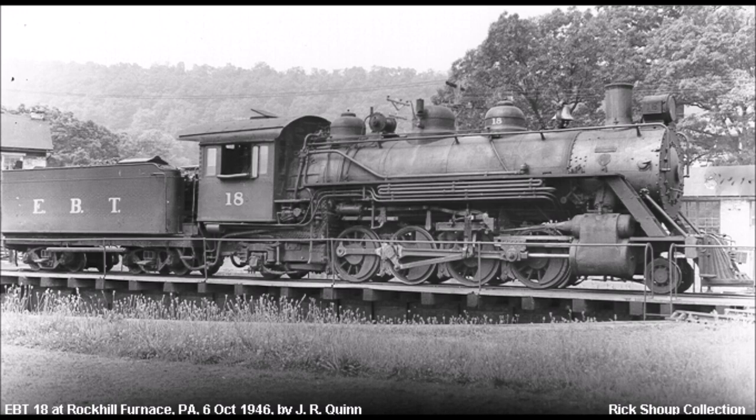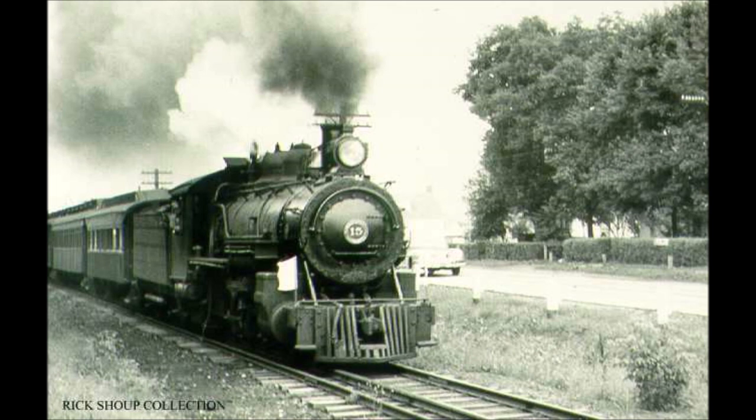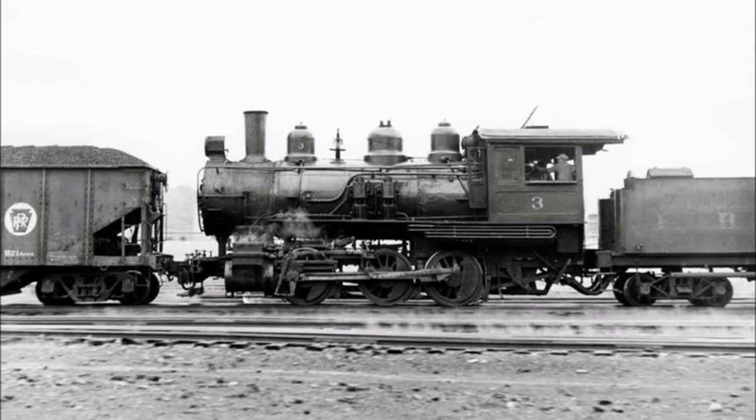The railroad had a modest fleet of 28 locomotives. However, it was most well known for its fleet of 2-8-2 Mikados, numbered 12 through 18, with Number 12 — affectionately named Millie — being the smallest of the 2-8-2s, and 18 being the largest. The railroad even had a fleet of standard gauge locomotives used to interchange freight with Class 1 railroads in the area.